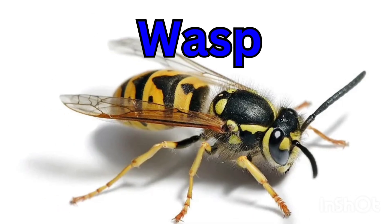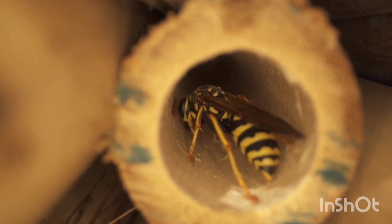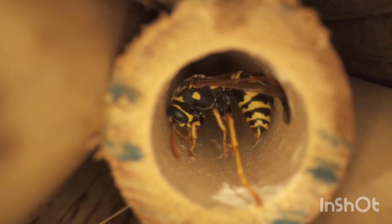Wasp — a wasp looks like a bee but can sting many times. It builds small, paper-like nests.